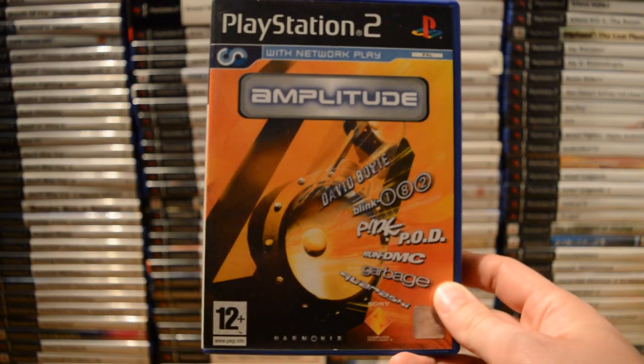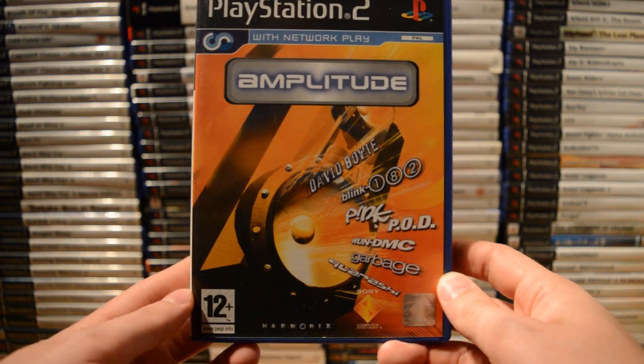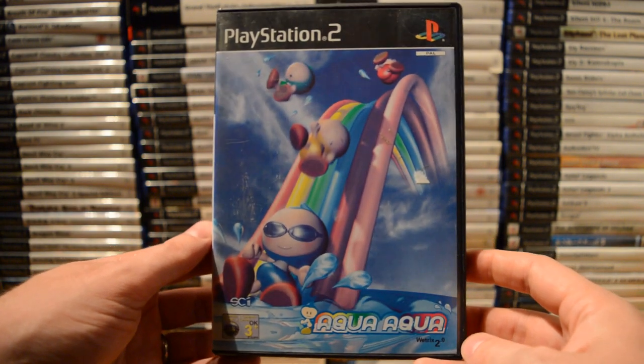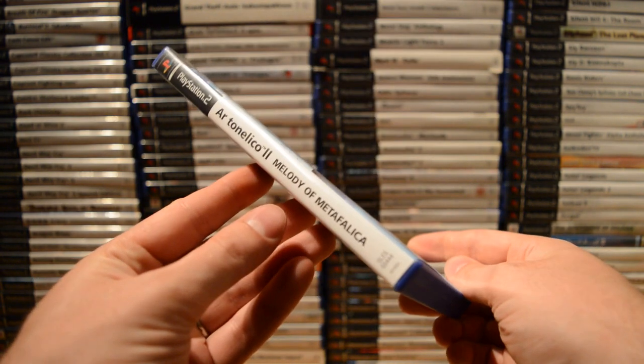Starting here: Amplitude from Harmonix, better known as the makers of the first Guitar Hero and Rock Band games — pretty influential games they made on the PlayStation 2 as well. Then Ape Escape 2. Aqua Aqua Wetrix 2 — I just had to get this because it's a sequel to a Nintendo 64 game. Then Ar Tonelico: Melody of Elemia, and Ar Tonelico 2: Melody of Metafalica — lots of obscure RPGs on the PlayStation 2, not just the well-known Final Fantasies.